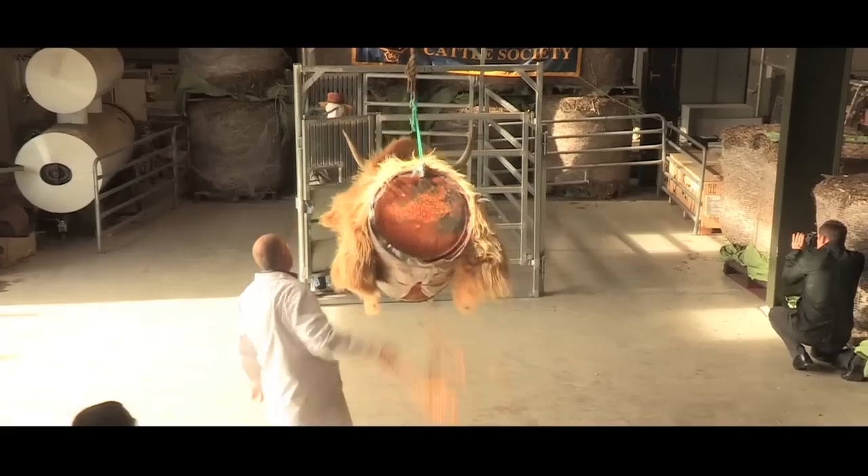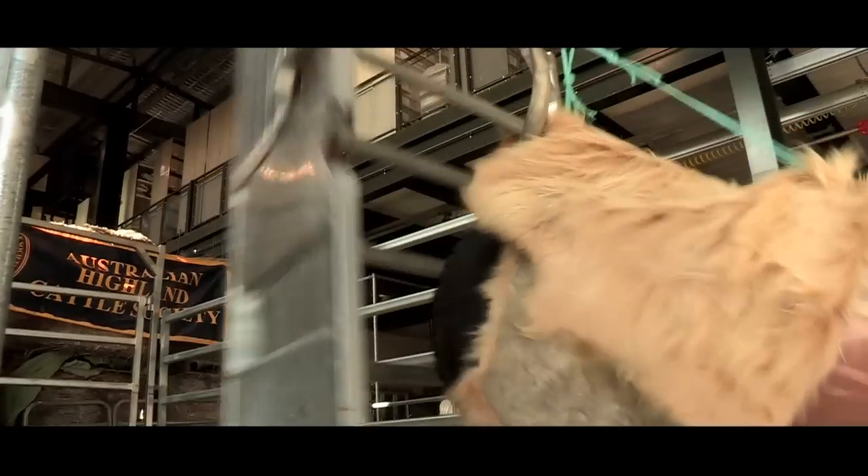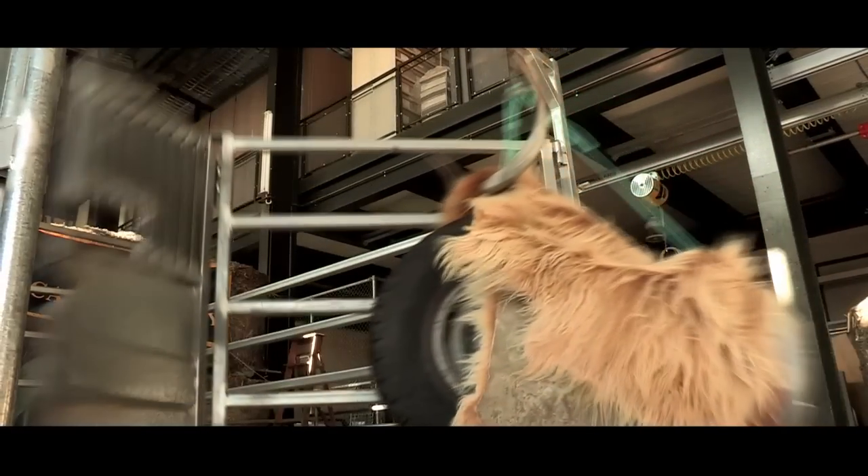Agriculture is one of the most dangerous occupations in Australia. Thousands are injured every year. The Safer Gate is designed to reduce those injuries and save lives.